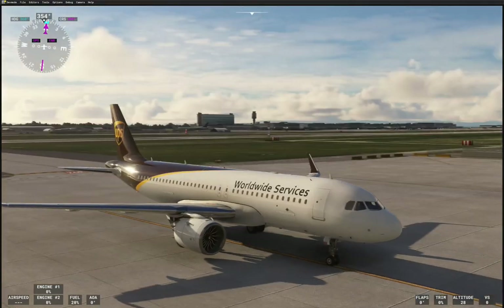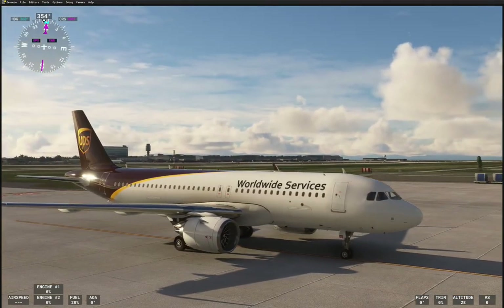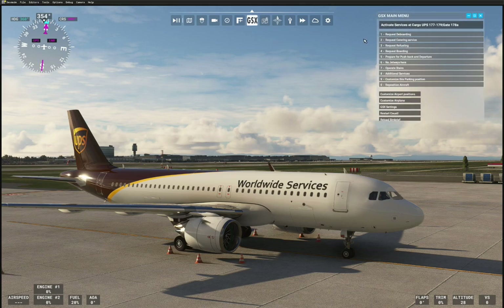But if you want to just fly the A320 as a cargo plane, you can do that. With UPS livery, FedEx, DHL, and probably several others available at FlightSim.to.